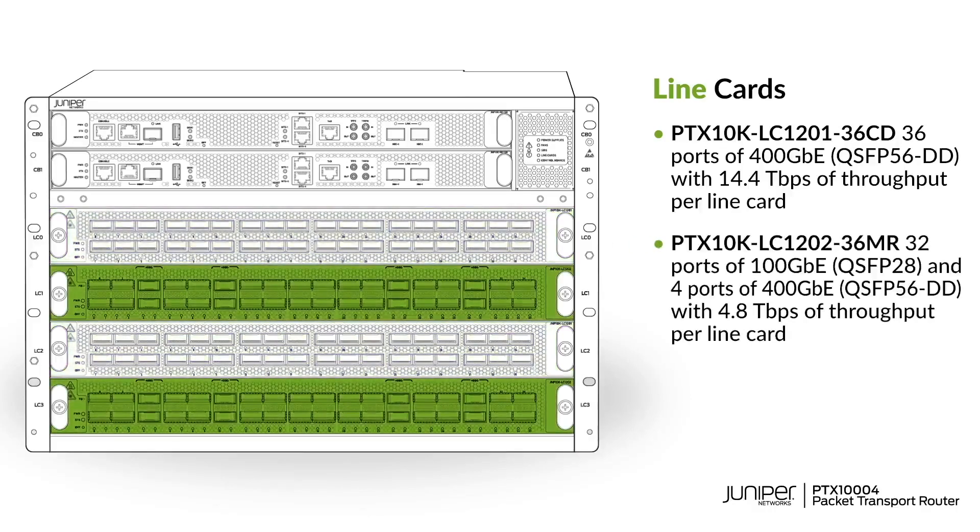The best part? It's the same chipset, same technology, same reliable software — double. This 4.8 terabit line card is optimized for 100G but with 400G port options, ideal for low power aggregation, core, and data center networks.